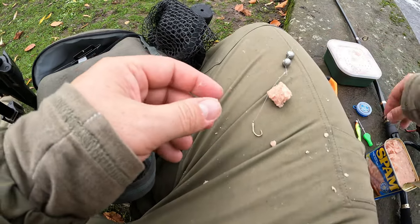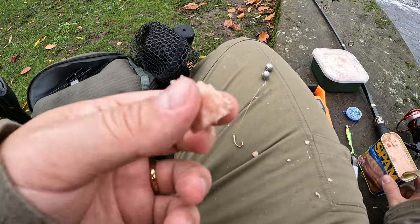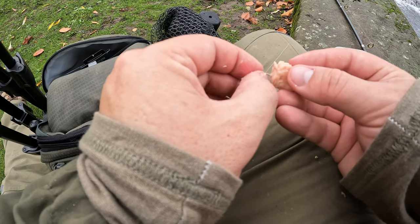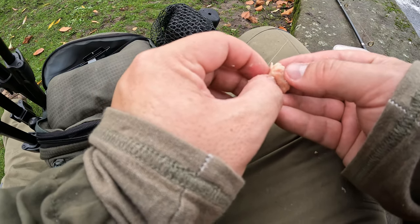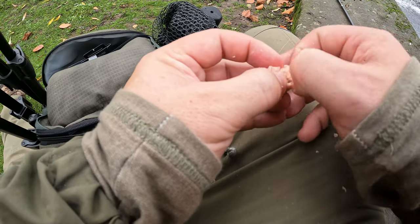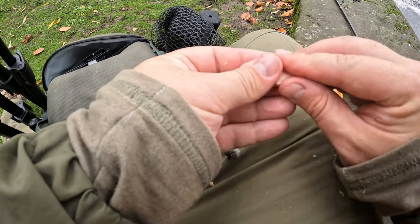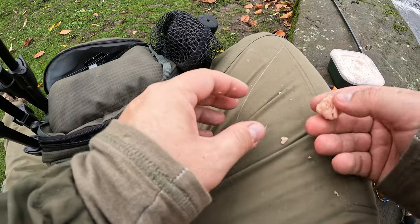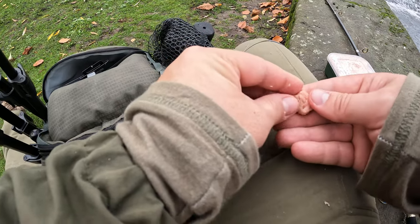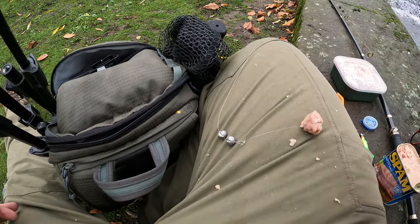We've got a fairly simple setup here — split shot for weight. Got some spam, cut a little piece, and we're going to put the hook through it. Hopefully this will stay on, and when we toss it out it'll just be a piece of luncheon meat on the bottom waiting for a bite.